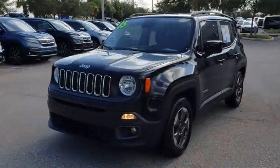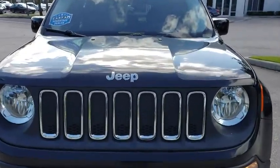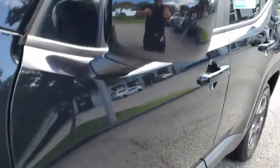This vehicle has less than 55,000 miles. Here are some of this vehicle's great options: stability control, anti-lock braking system, steering wheel audio controls, keyless entry, traction control, backup camera.